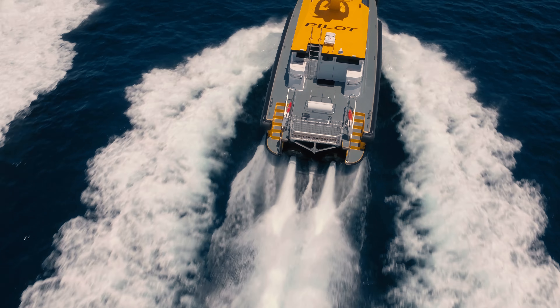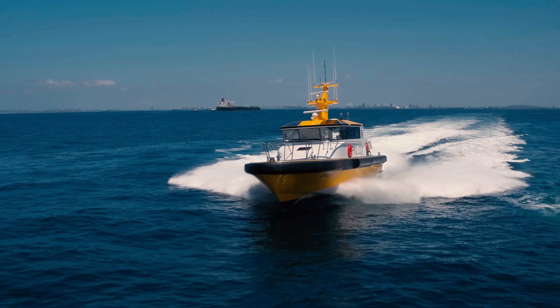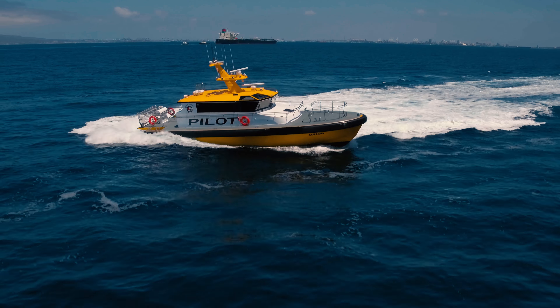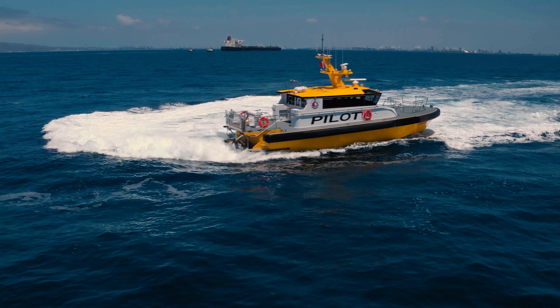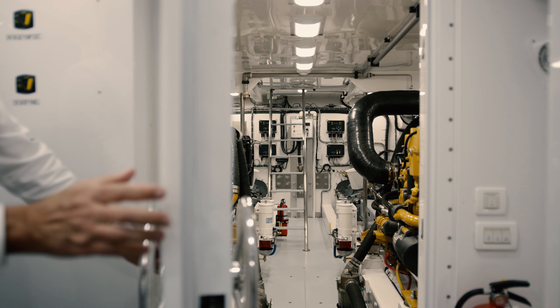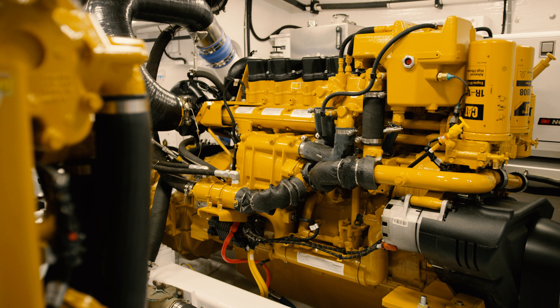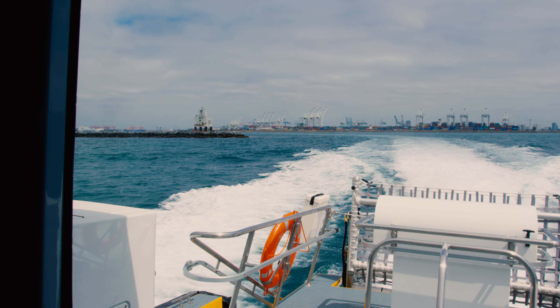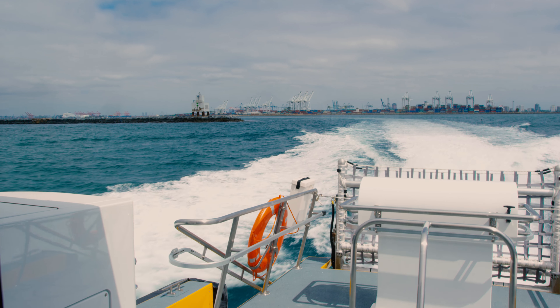Powered by twin CAT C18 800-horsepower engines, the twin Hamilton water jets make the Orion not only safer, but also more maneuverable. What makes this boat unique is propulsion — jet versus propeller. It's very maneuverable. And also for a safety issue, there's nothing underneath the hull that could injure a person.